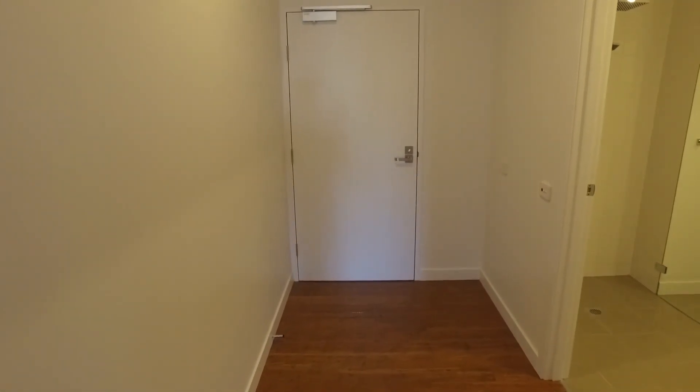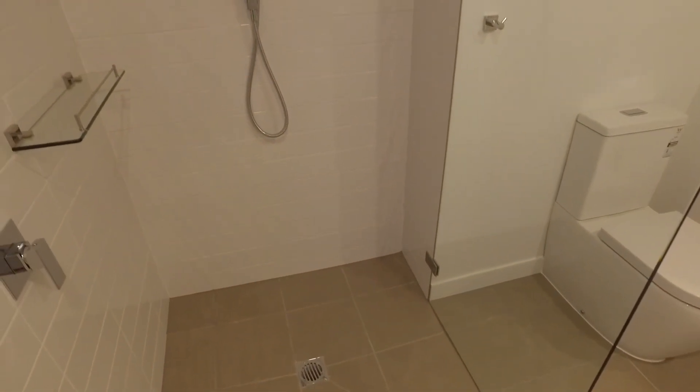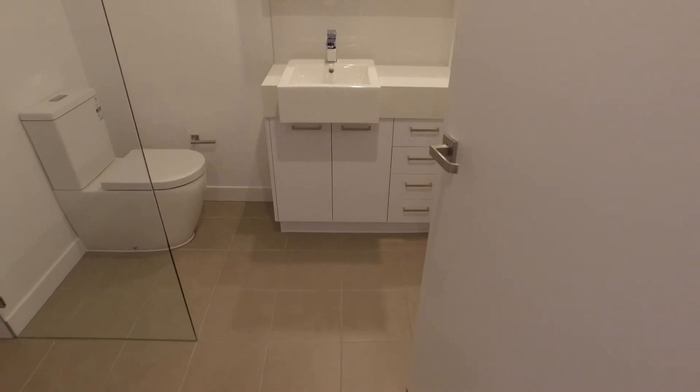Heading down the hall now, you've got a lovely wide entry here. As I mentioned, off to the left on entering, you've got your main bathroom. As you can see, you've got this fantastic big walk-in shower. You then go around to your main basins. And you've got a great light colour palette in here as well.